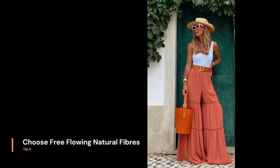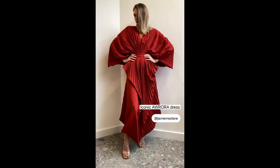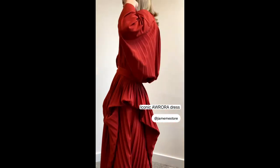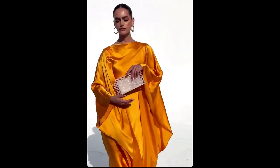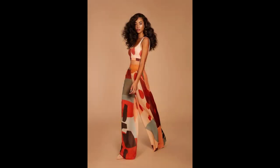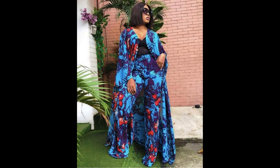Choose free-flowing natural fibers. These are fabrics that move along with you and lay gracefully over your curves. Please do not think that this eliminates leather or denim — when these two are paired with other relaxed, naturally flowing items, they can really give a beautiful effortless look.